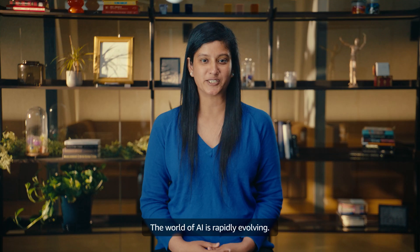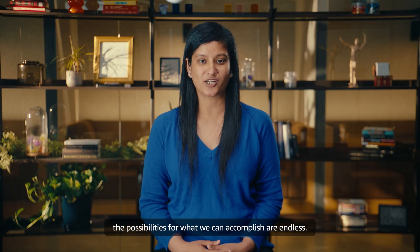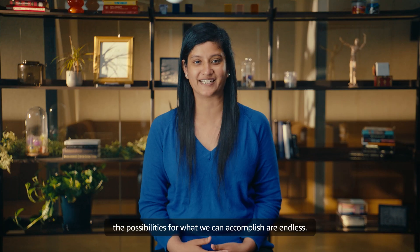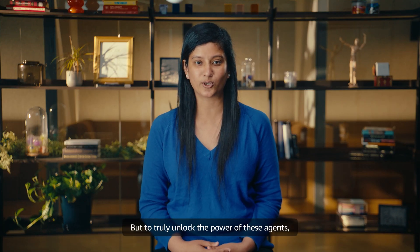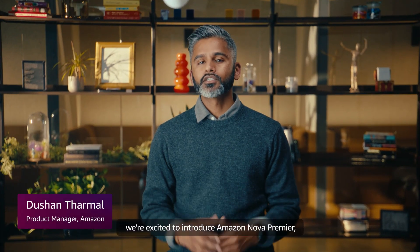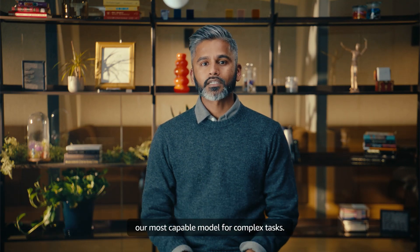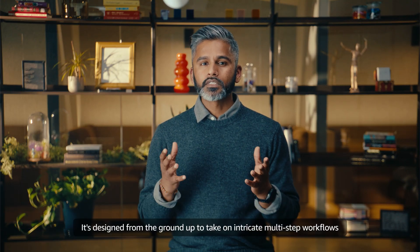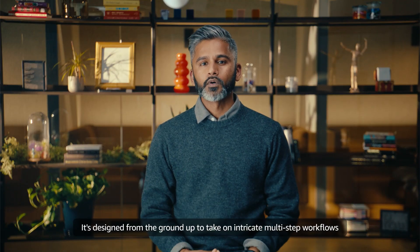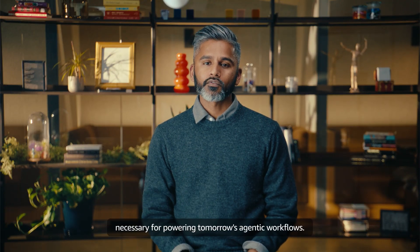The world of AI is rapidly evolving. As more and more AI agents join us on the web, the possibilities for what we can accomplish are endless. But to truly unlock the power of these agents, we need models that can handle the complexity of real-world tasks. That's why today we're excited to introduce Amazon Nova Premier, our most capable model for complex tasks. It's designed from the ground up to take on intricate multi-step workflows and the multimodal understanding necessary for powering tomorrow's agentic workflows.